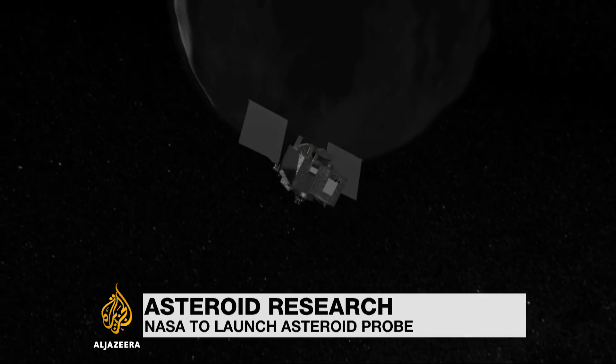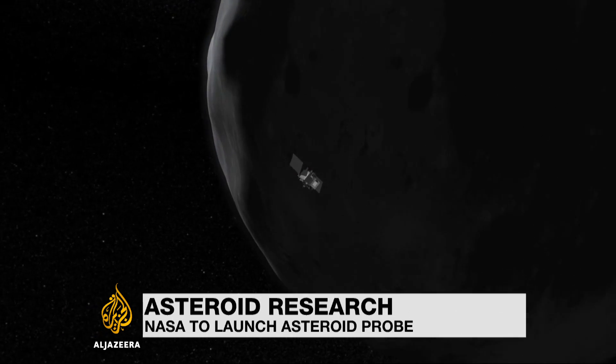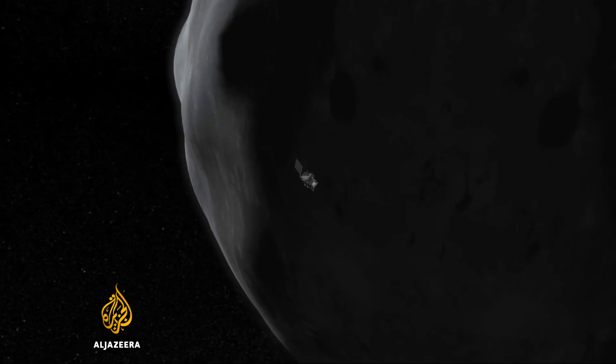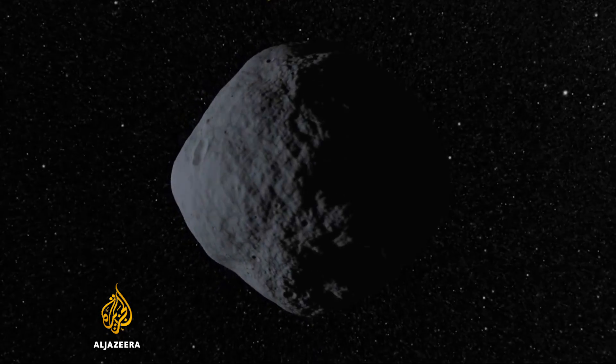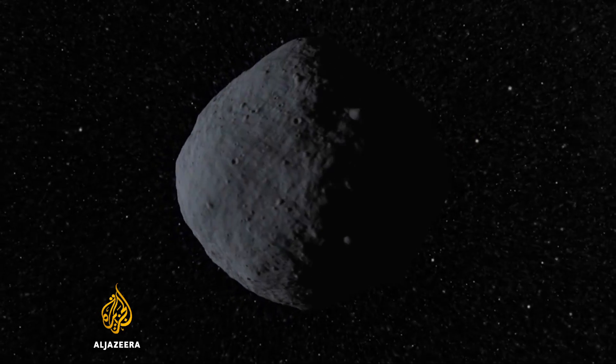Another space exploration mission from NASA. This time the craft known as OSIRIS-REx will spend the next two years chasing down an asteroid called Bennu. It's of particular interest because, like many asteroids, it has changed little since the birth of our solar system four and a half billion years ago.